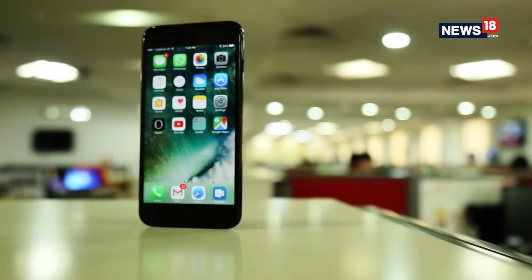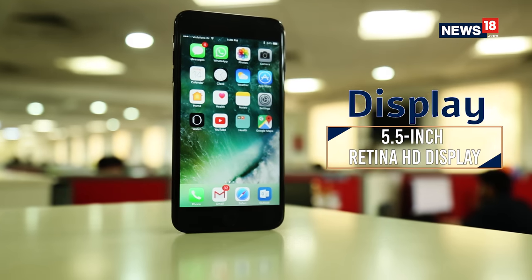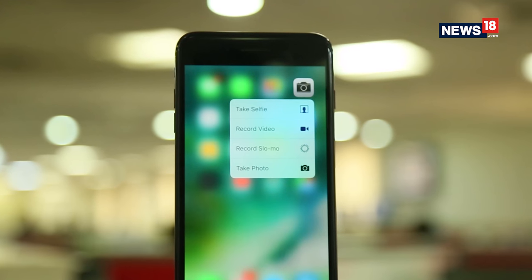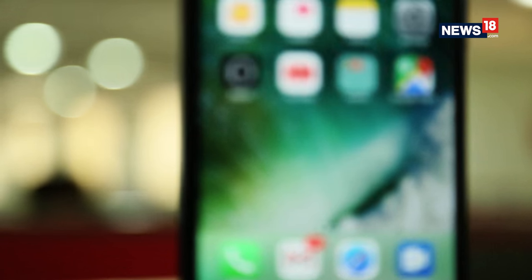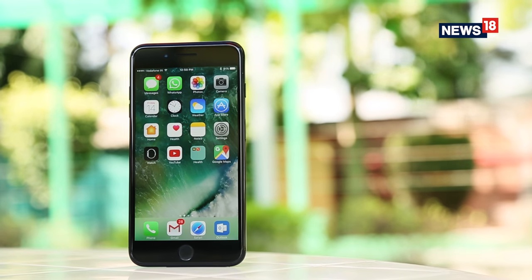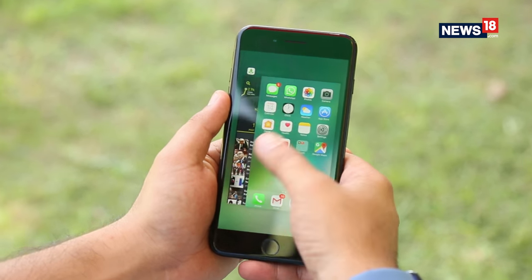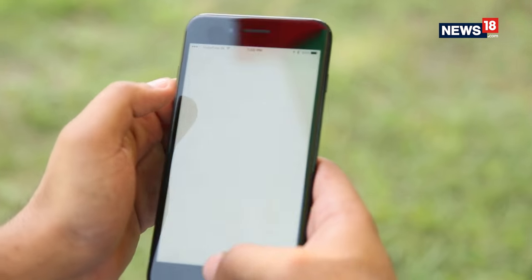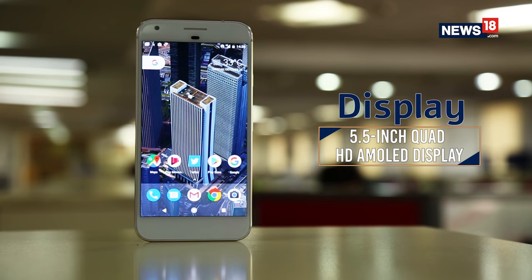Apple really did not like the fact that they went ahead with the same display that was on the 6S Plus. Of course, it gets cool features like 3D touch, but that's something the Pixel XL has borrowed this time around. When Apple introduced the 3D touch thing, it was a big deal, but it's just a software thing and everybody has it now.